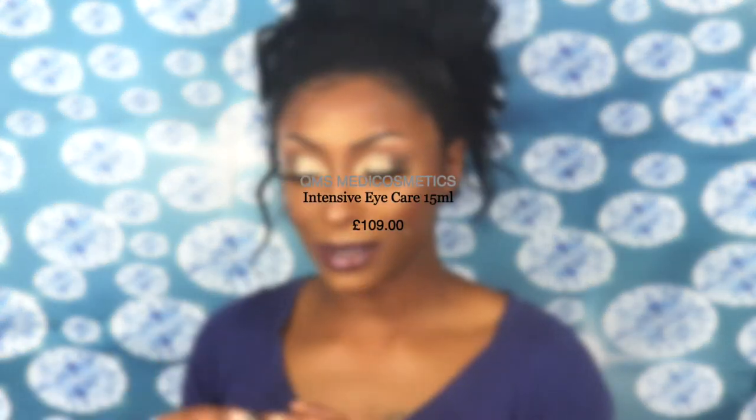The next thing is the QMS Med Cosmetics Intensive Eye Cream for day and night. BoxyCharm typically doesn't include sample or travel size products, so I'm a little unsure about this one. It doesn't have a smell. I'm not really one for eye creams — I never actually use them — but I guess I'll try it out since BoxyCharm gave it to me.